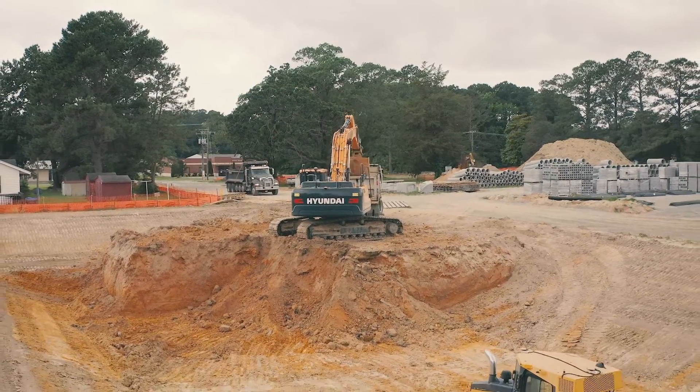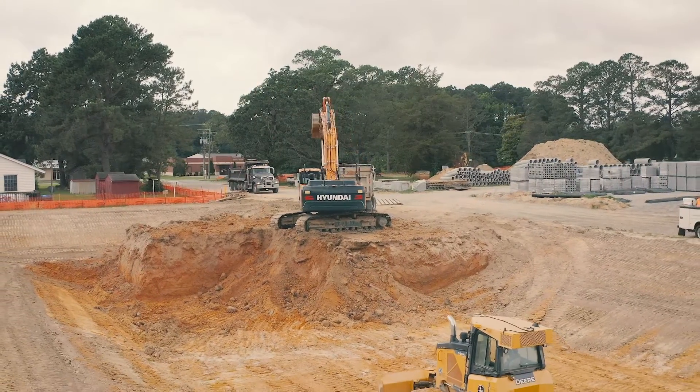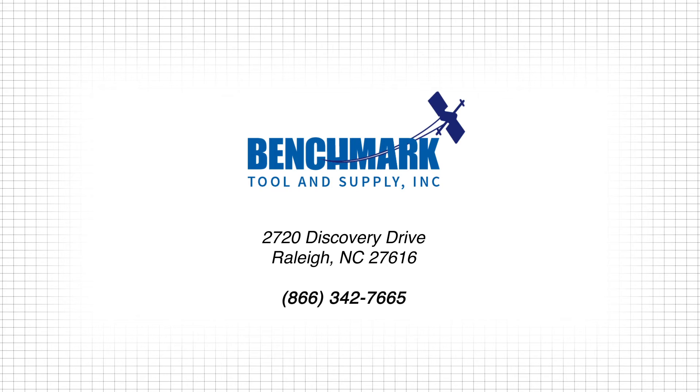The other advantage that switching over to machine control has done for Whitehurst Sand is this pond that we're digging behind us used to be a two to three man job. We'd have it flagged out and we'd have to have people with grade rods while he was digging. We've eliminated all that, so it's basically turned it into a one man show. Everything you see behind me with the dozer and the excavator has been done by one man.